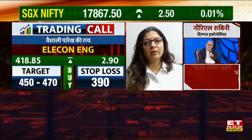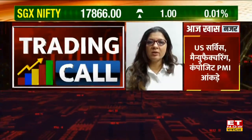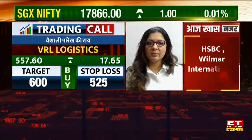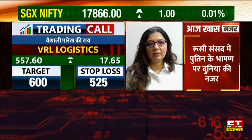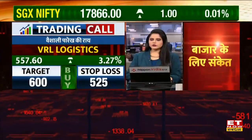The third recommendation is VRL Logistics. I'm seeing a lot of pick-up in logistics stocks, and VRL has just started its upward move. This will be a buy trade with a stop loss of 520, and the next trading target would be 600. Let's go — logistics counters are a buy trade.